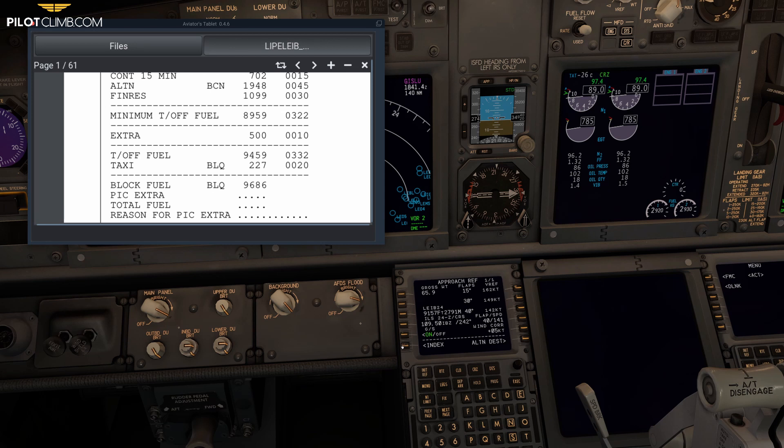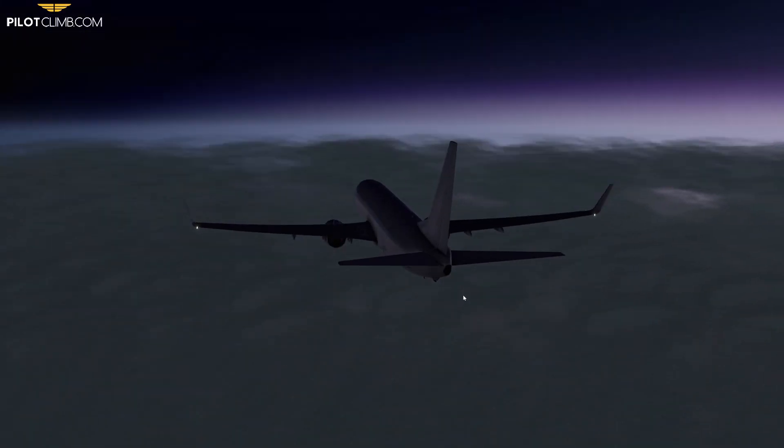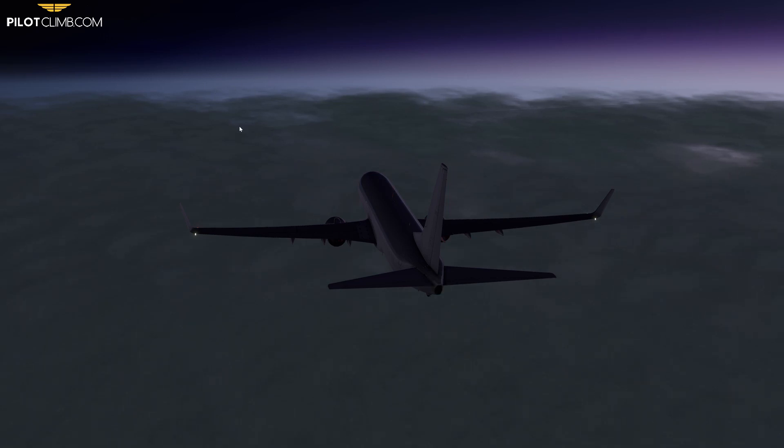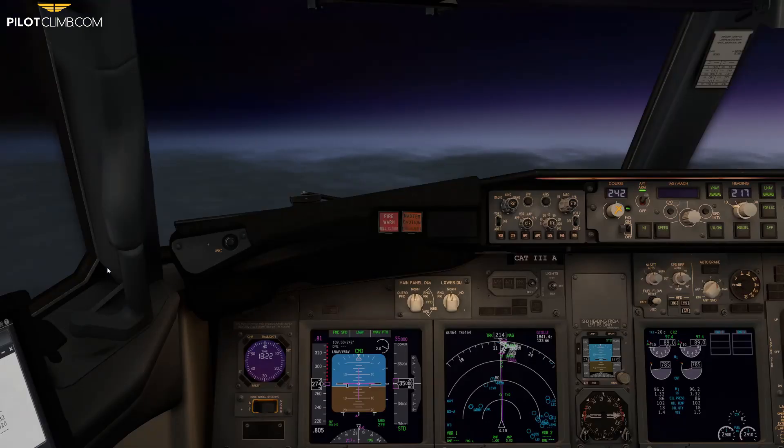To recap: our reserve fuel — alternate plus final reserve — is 3100 kilograms. We'll land in Ibiza with approximately 5 tons, which is about 2000 kilograms extra. Fuel flow is 2600 kilograms per hour, giving us roughly 40 minutes of extra holding time — call it 30 minutes to be safe. So in today's video we covered what fuel considerations to make before starting an approach: alternate fuel, final reserve, and how to convert extra fuel into time.